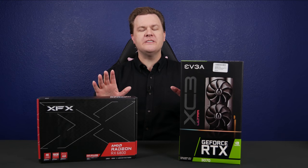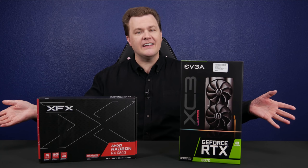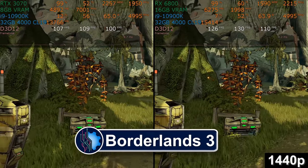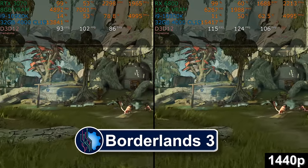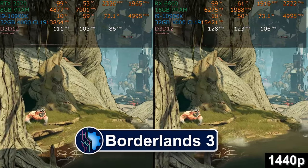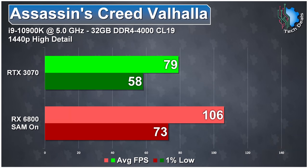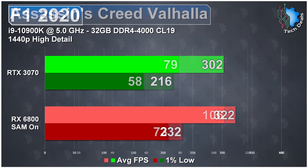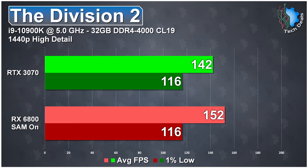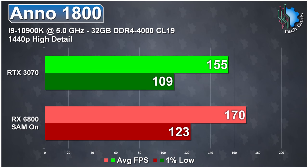Before we go too deep into this video, let me actually just tell you the answer right up front. No clickbait, no tricks. The AMD Radeon RX 6800 wins almost every single benchmark versus the RTX 3070. In some cases, it trounces it — it's not even close. If you're looking for the most frames per second, the most VRAM — 16 versus 8 — if you're looking for the most horsepower for the money, you have your answer. The 6800 is the clear and obvious winner here.